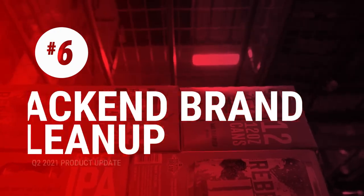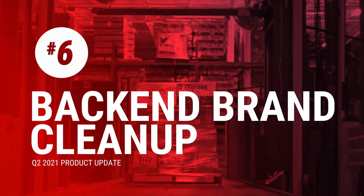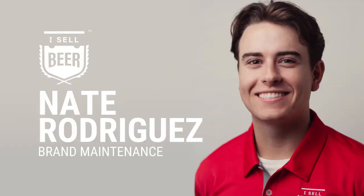Number six, we call this the back-end brand cleanup — and we couldn't do it without our new intern, Nate. Here's a picture of Nate. He's a sophomore at Chapman University in Southern California. Welcome him to our team. Nate's been in the back end of our database cleaning up our brands, getting rid of duplicates, updating some of the logos, and just making sure everything's a little bit cleaner. Because, to be honest, it's gotten a little messy over the last year or two. Thanks, Nate — you're doing a great job.